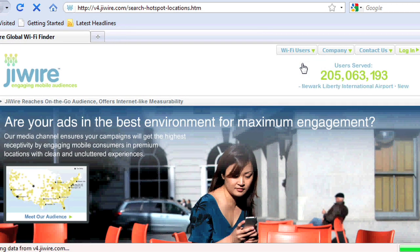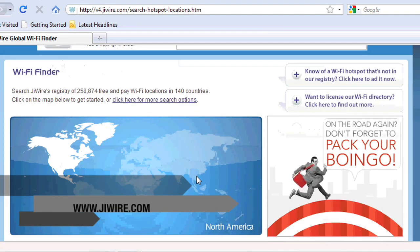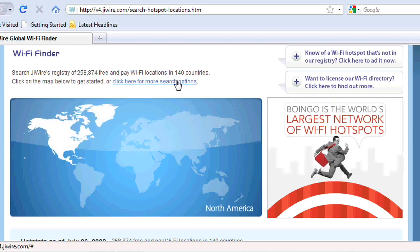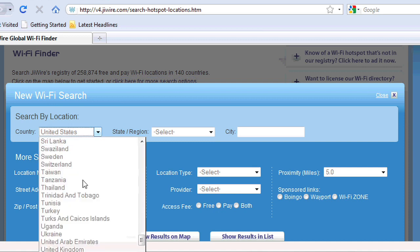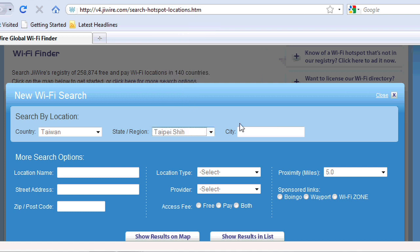The first site we're going to look at is G-Wire. I like this one because it is available in 140 different countries. You can actually search by continent and geography by map. If you click on one of the continents, it takes you to a map and you can kind of search around there. What I really like about this is you can search advanced. It's available in the US and Europe, but really great coverage. My little test is Taiwan, because sites in English for searching for free Wi-Fi are kind of challenging sometimes.